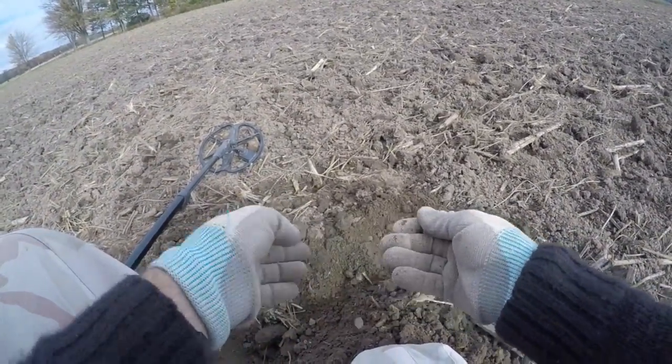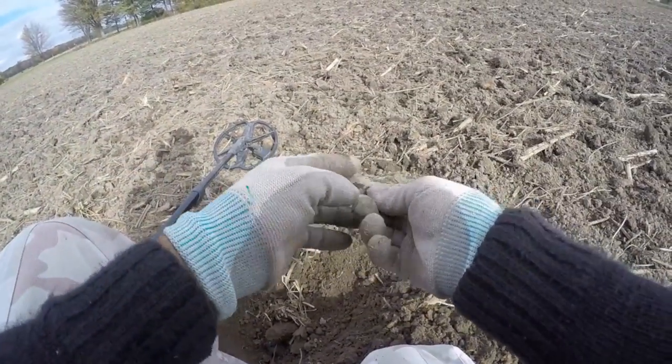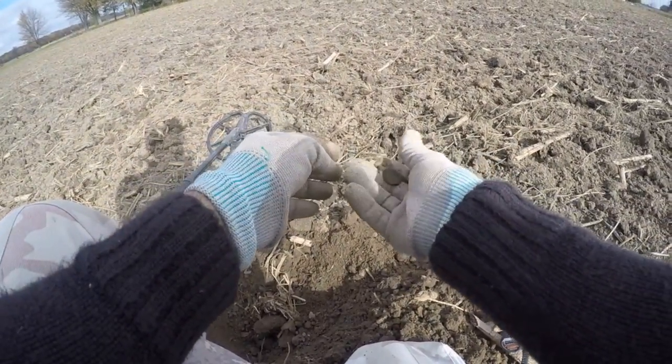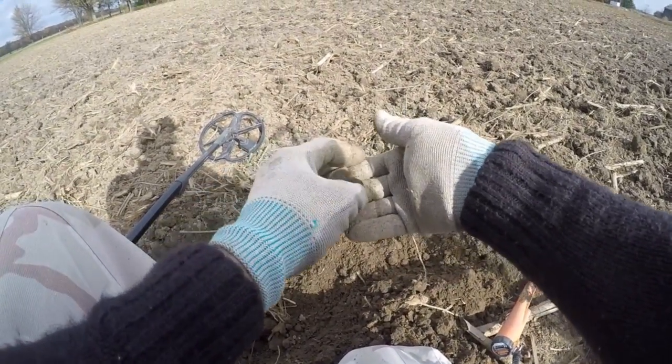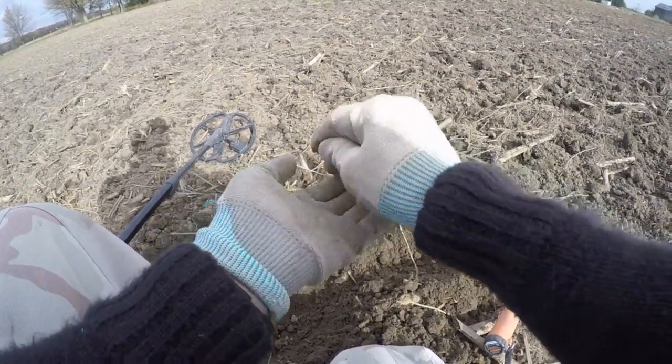And there's only a penny — oh, it's a George penny. Let's see what the date is — 1943. So I'll keep it.